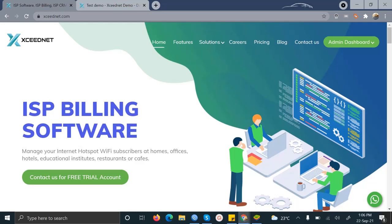Hello guys, today I want to take you through this amazing software called ExidNet. ExidNet is an ISP billing and bandwidth management software that is 100% cloud hosted on AWS. This software is suitable for educational institutes, hospitality, restaurants, and most importantly for internet service providers.